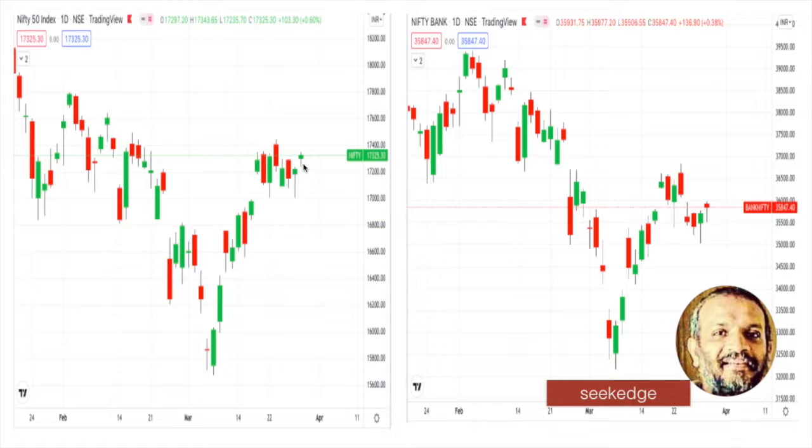A hammer has a long wick and a small body — that's what a hammer is. Yesterday we had a hammer, today also we had a hammer. Bank Nifty — yesterday we had a hammer, today also we had a hammer. A red or green color hammer basically shows the buyers' presence on the downside. The market dipped, but the buyers lifted the markets back upwards. The buying pressure is what you can see, so that's actually bullish.